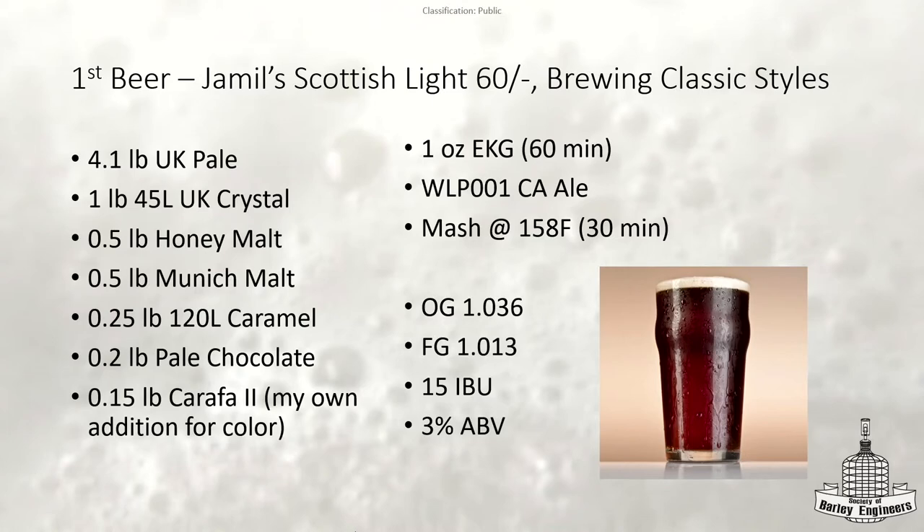His recipe is pretty complex, especially with base malts. If you're going to re-brew this recipe, adjust the UK pale malt for your efficiency, otherwise you're probably going to go over. For notes on this: I tried to mash at 158°F. I decided to cut it early and did a 30-minute mash to help keep it from attenuating too low. I got a final gravity of 1.013, which I was actually surprised by — I thought I was going to hit 1.011 or lower, which would have put me way over the 3.2% ABV allowed for the style.